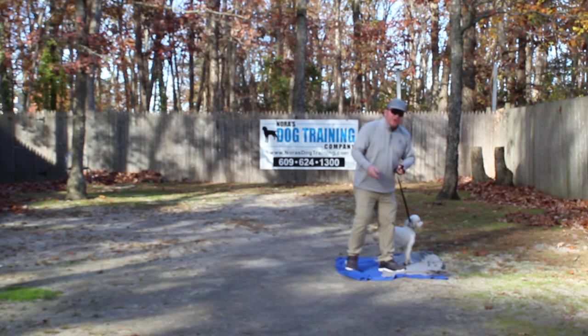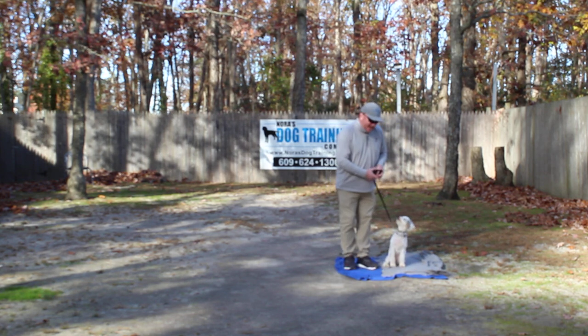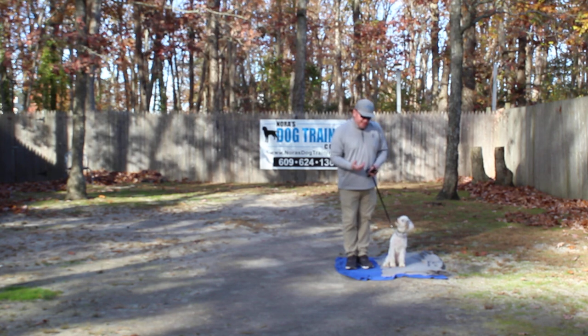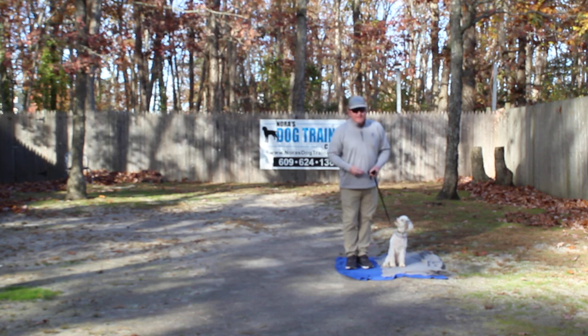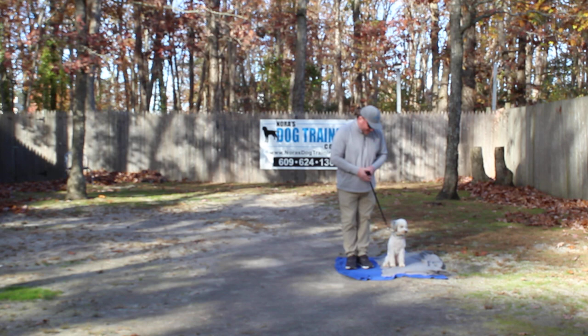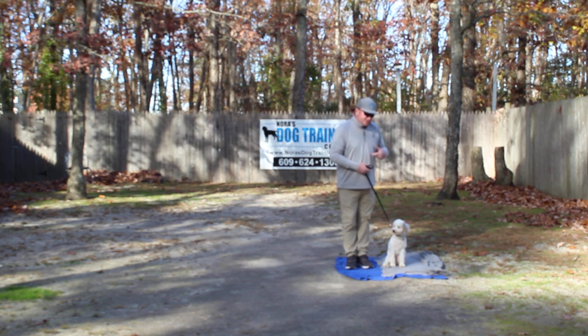When I call Winnie out of that sit-stay, body language is important — I kind of crouch down and make it an inviting come command. A lot of times if we don't have a treat, with the leash in our hands, we'll use this as a come command. She's very responsive. We're going to have other tools for you when she goes home. We're going to take off heeling again and then show you the down command from heel position.